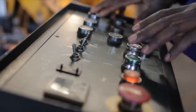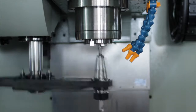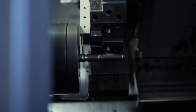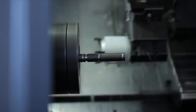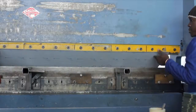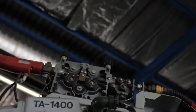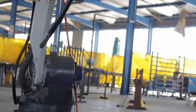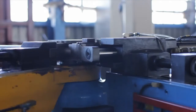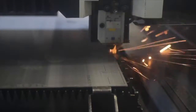Production includes a CNC lathe and a CNC machining center, both manufacturing components of the highest standards and to the closest of tolerances. Press brake for sheet metal bending. Robotic welder, providing high speed precision welds with fully repeatable results. CNC pipe bender and pyramid roller, bending various diameters of tube, pipe and flat bar. Laser cutting.